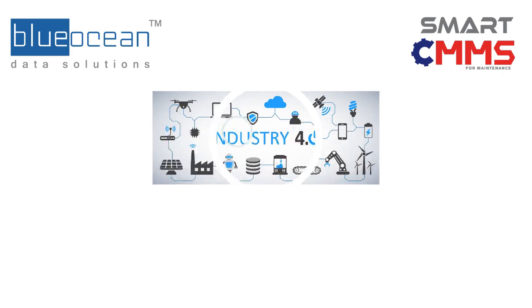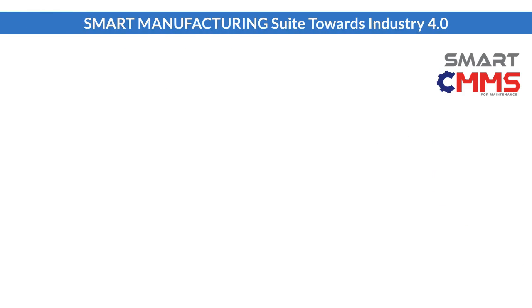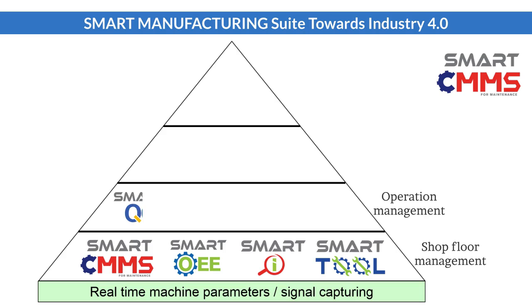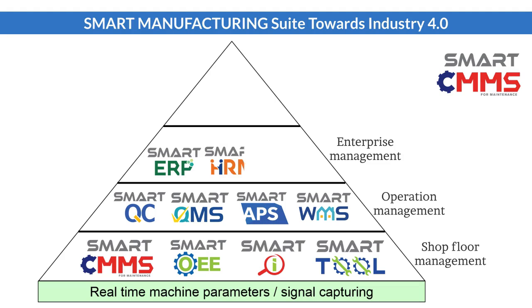Hi, I am James, Technical Director from Blue Ocean Data Solutions. Today I would like to share with you the benefits of implementing Smart CMMS. Smart CMMS is developed by Blue Ocean Data Solutions. It offers a complete manufacturing solution to assist manufacturing companies move towards the Industry 4.0 direction.